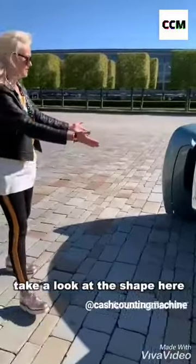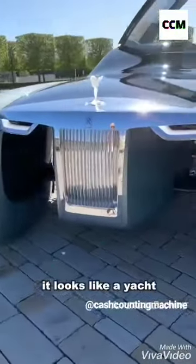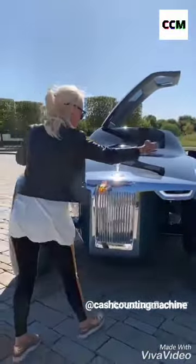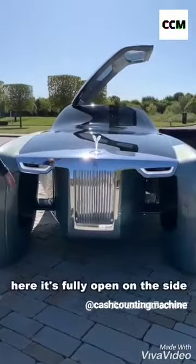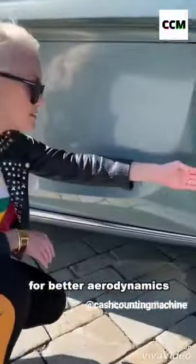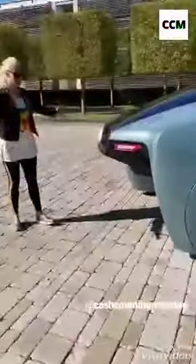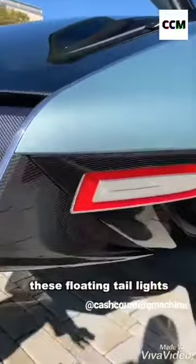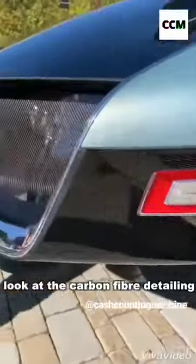Take a look at the shape here — it looks like a yacht. They're owning that. It's kind of like a catamaran. Here it's fully open on the side for better aerodynamics — you can see all the way through. These floating taillights here. Look at the carbon fibre detailing with the Rolls Royce badge behind the glass.